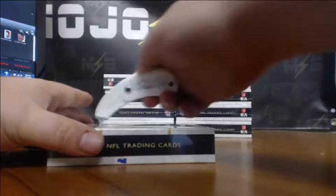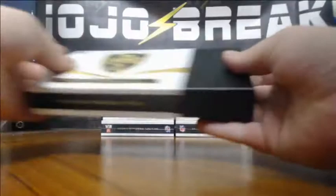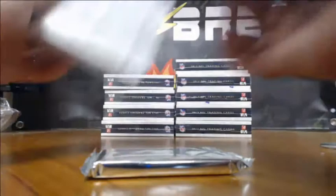There's all autos so far. I think it's supposed to be four autos, four auto relics, and four relics.